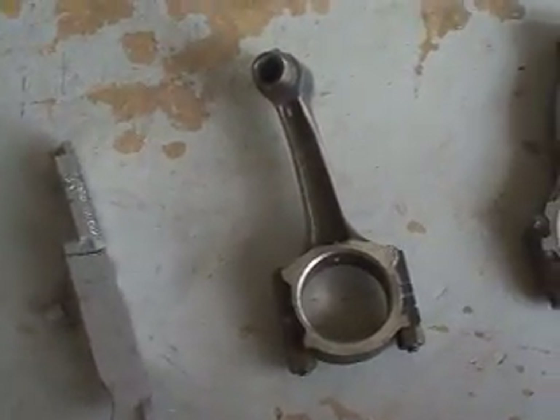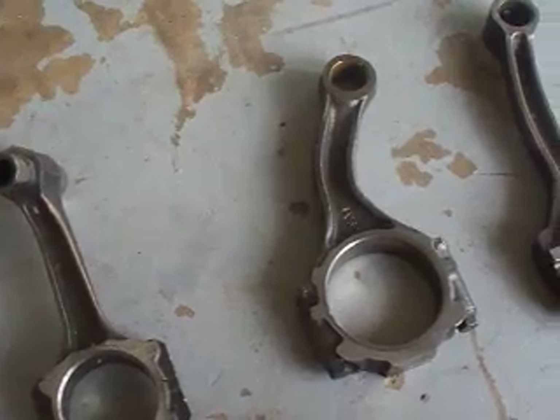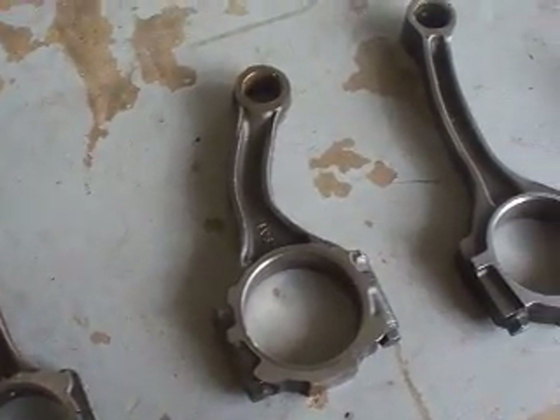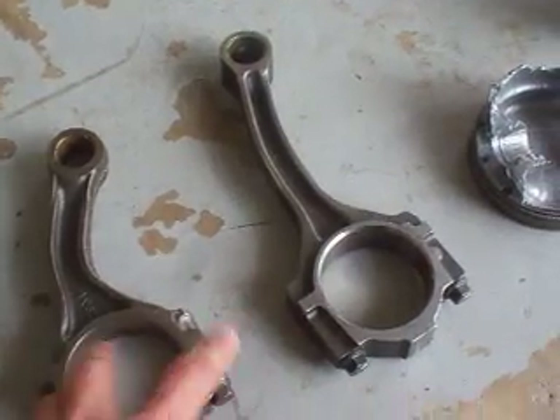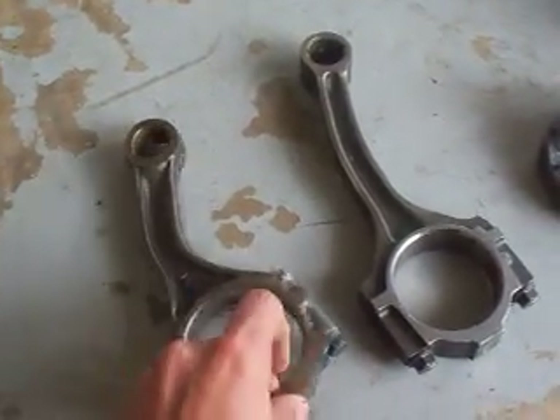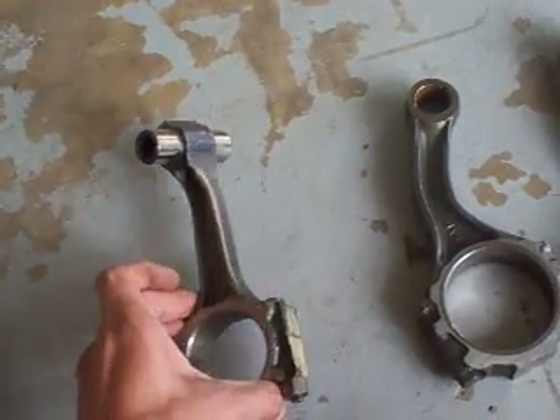Hello YouTubers, this is Sparky the BGL, just doing a little video response to Chevaholics' wall of carnage. Pistons got a couple of bent rods here, bent and twisted.